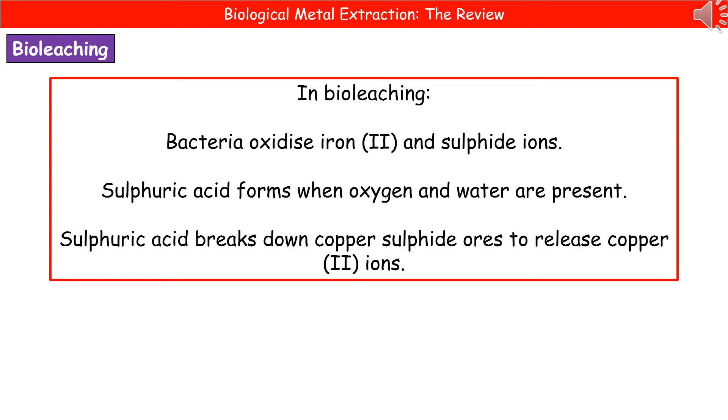In bioleaching, we take bacteria which oxidize iron-2 and sulfide ions. They then form sulphuric acid when oxygen and water are present, and that sulphuric acid breaks down the copper sulfide ores in order to release copper-2 ions.